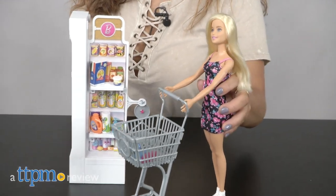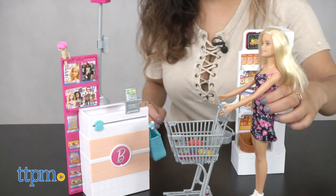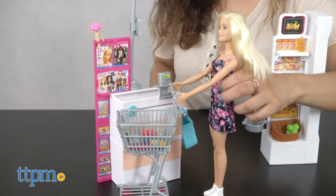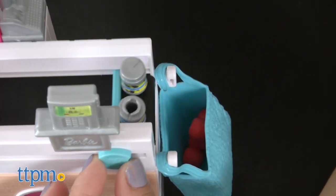Who's coming over for a dinner party? Hey, it's Betsy from TTPM with Mattel's new Barbie Malibu Avenue grocery store set. Kids love to go to the supermarket and now they can play that out with Barbie in this imaginative set that features a fully stocked shelf and a checkout lane with a real working conveyor belt.